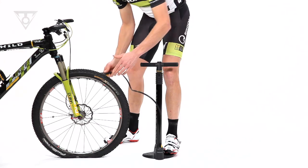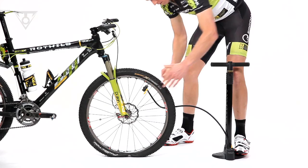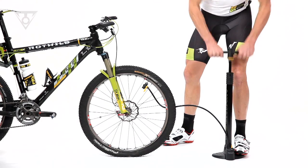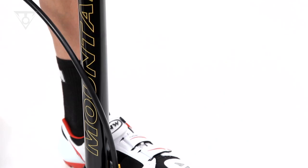The Joe Blow Mountain is a revolutionary high-volume floor pump design. It's the world's first and only floor pump specifically developed to provide the huge air needed to fill today's larger volume tubed and tubeless mountain bike tires.